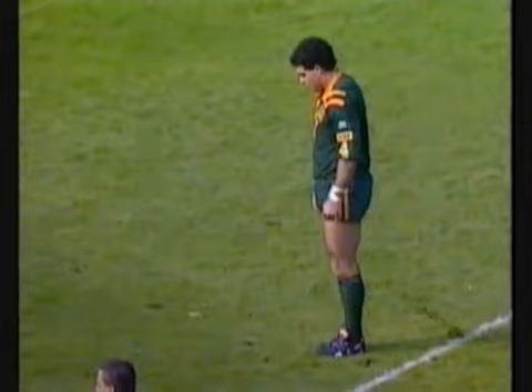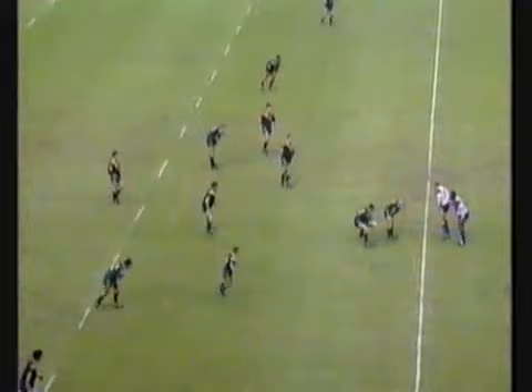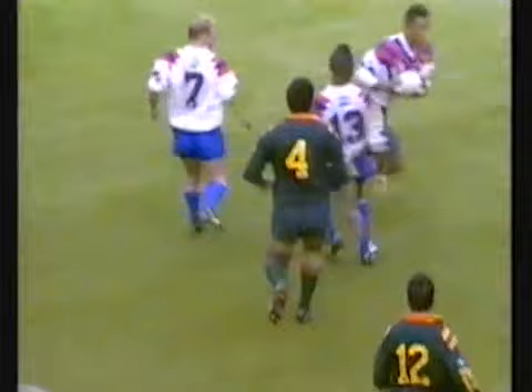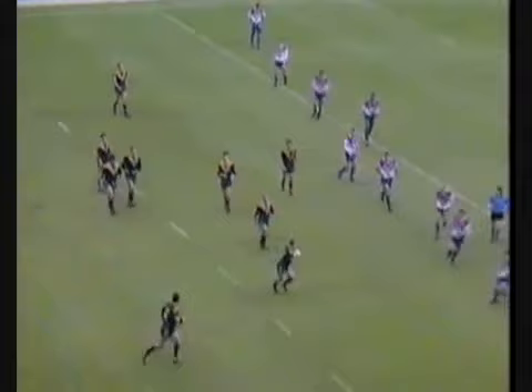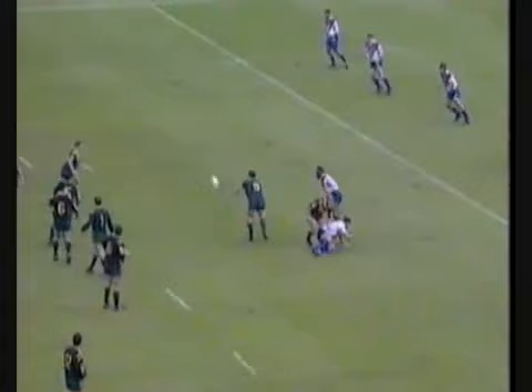Ten metres off centre. Kevin Walters, Kahn — turns it inside for Meninga. Hunt's with the ball now. Langer, Kevin Walters, back for Langer. They've been trying the inside passes all day, the Aussies, but the Great Britain defence has been equal to the task. They're coming out both sides now. Kevin Walters delivers to Renner — here comes a try. Renner scores!